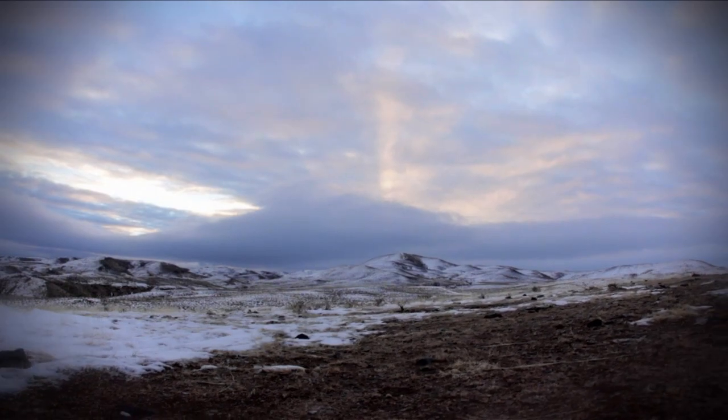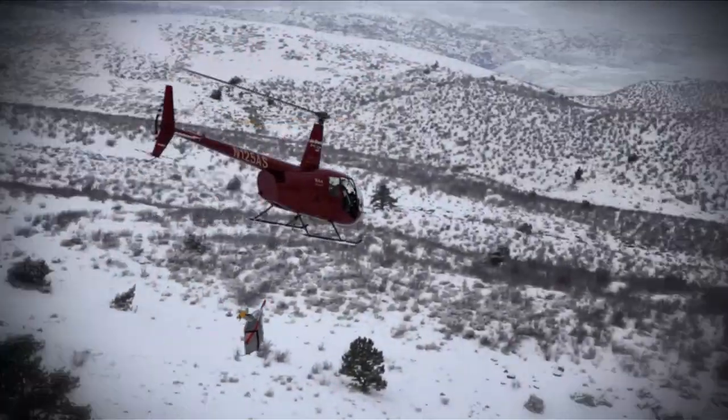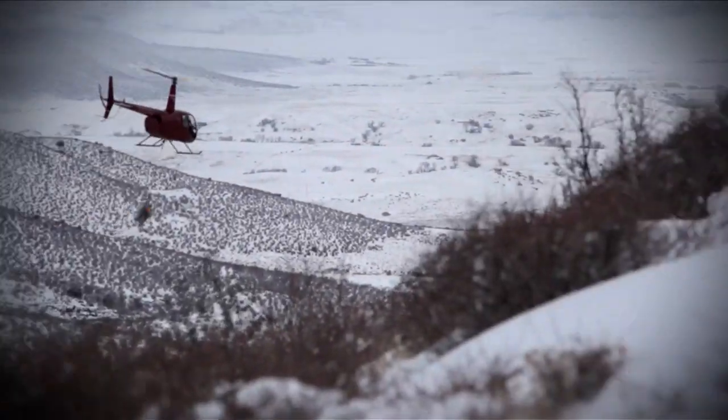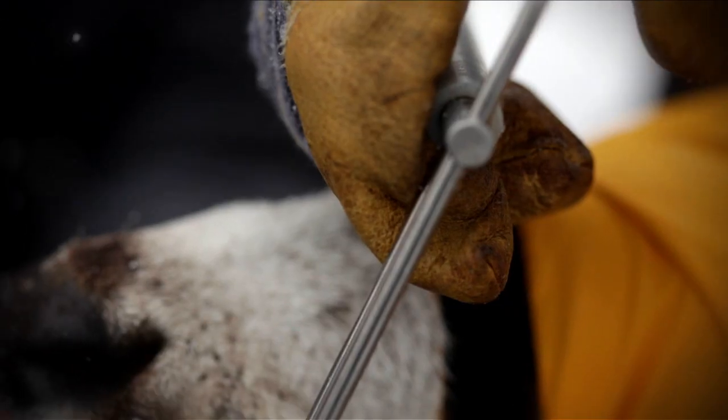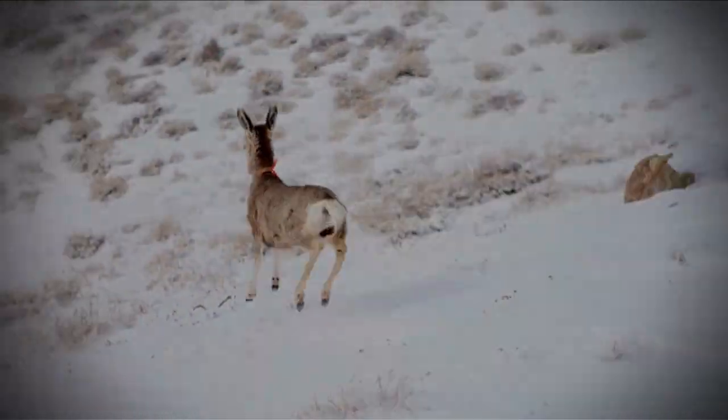In Wyoming, a group of scientists, grad students, and DNR agents continue their CWD study on a mule deer herd in the South Converse region — a herd with the highest prevalence of chronic wasting disease in the entire world.